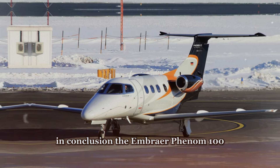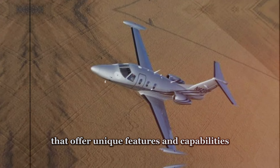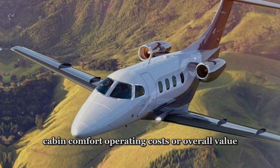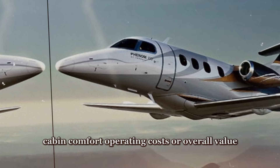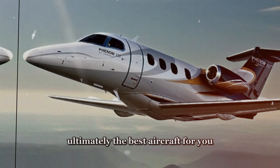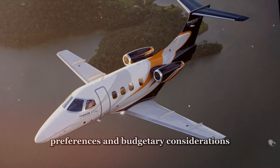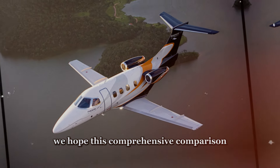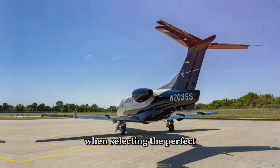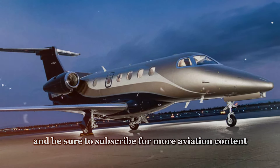In conclusion, the Embraer Phenom 100 and the Eclipse 550 are both exceptional light jets that offer unique features and capabilities for private aviation enthusiasts. Whether you prioritize performance, cabin comfort, operating costs, or overall value, there's a lot to consider when comparing these two aircraft. Ultimately, the best aircraft for you will depend on your specific needs, preferences, and budgetary considerations. We hope this comprehensive comparison has provided valuable insight to help you make an informed decision. Thanks for watching and be sure to subscribe for more aviation content.